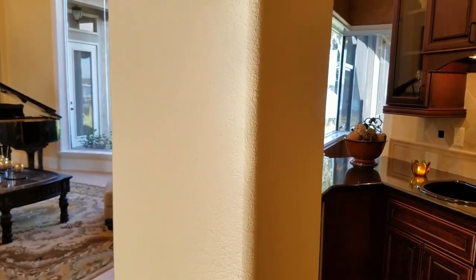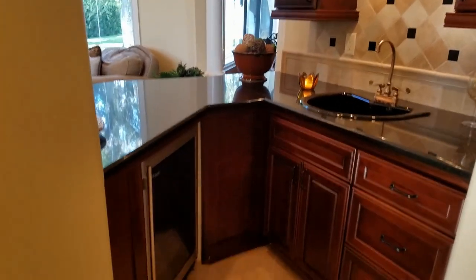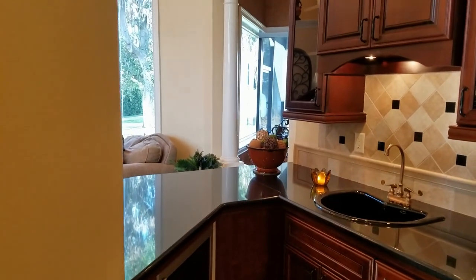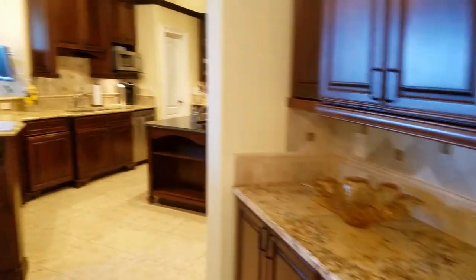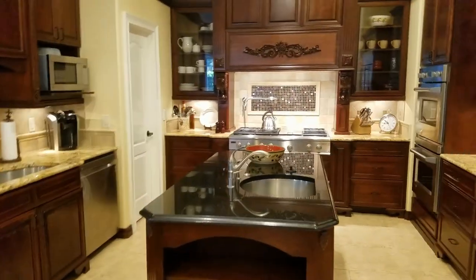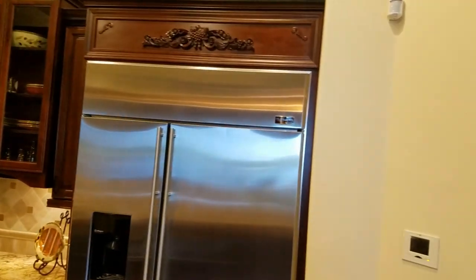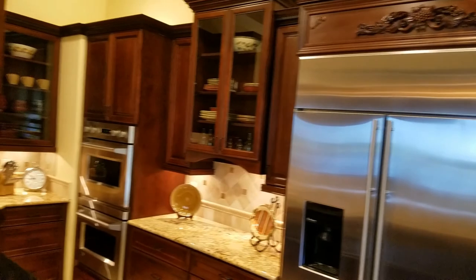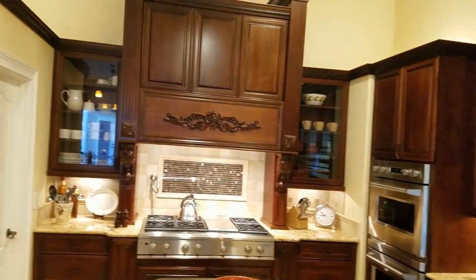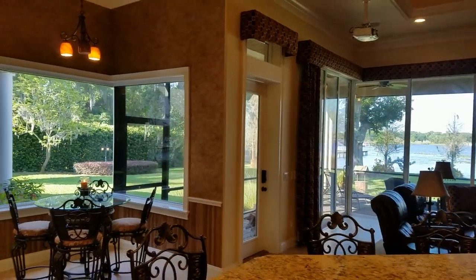We're back out to the foyer now and we're going to the right again to see the kitchen. But first, I want to show you this gorgeous entertainment area — full sink, loads of cabinets in this kitchen as well. Look at this view that you have from the kitchen.